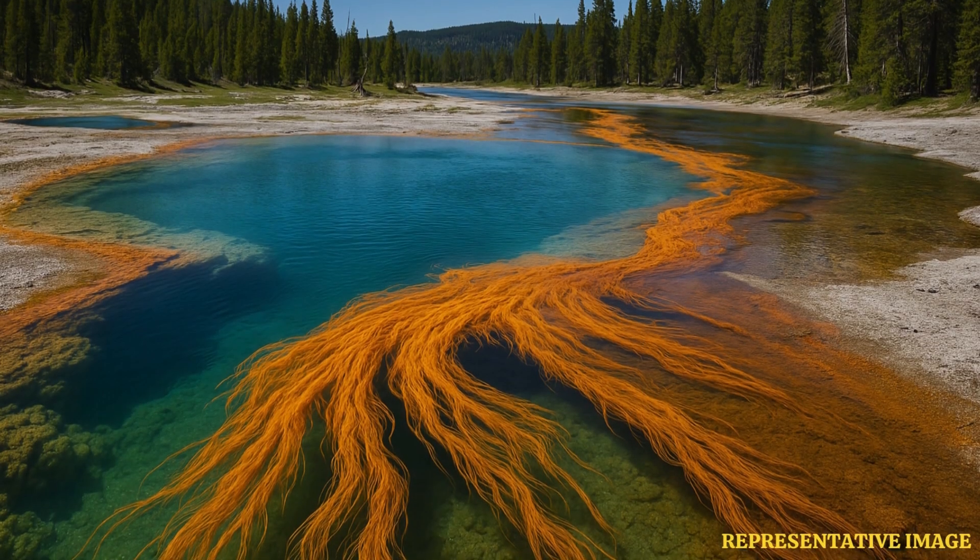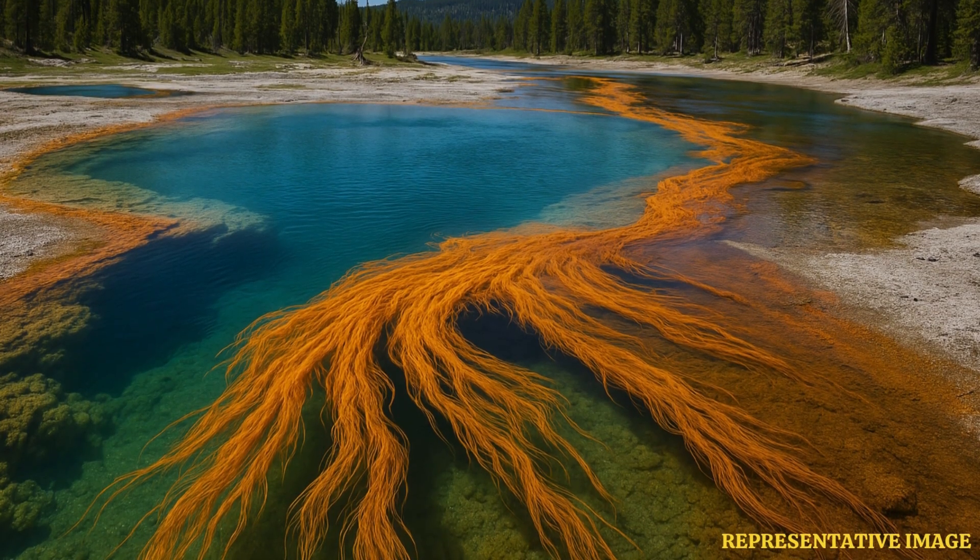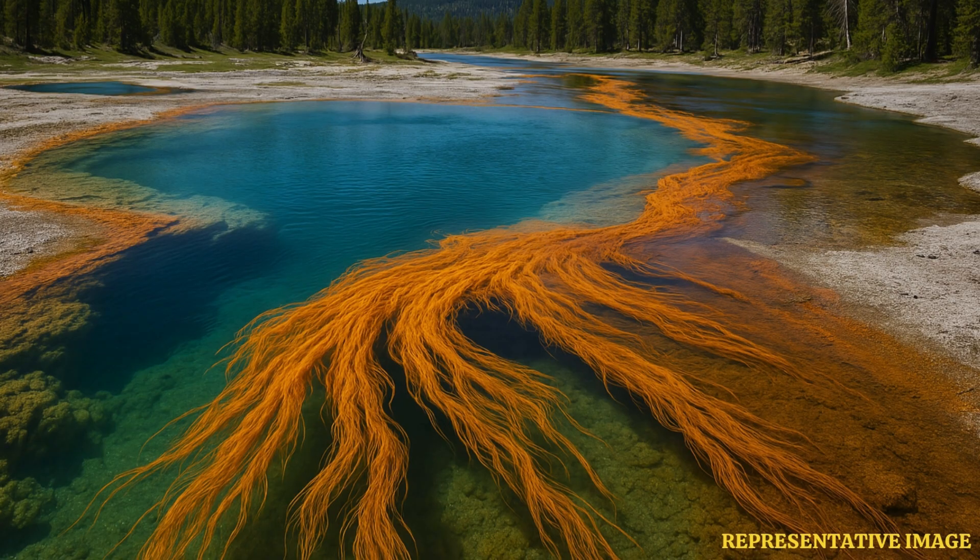Scientists from Montana State University have found that microscopic life in Yellowstone National Park's hot springs could reveal how life first adapted to oxygen. These microbes thrive in the boiling waters of Octopus and Conch Springs, forming jelly-like streamers that wave in the currents. The research was conducted by geomicrobiologist Bill Inskeep, who has been studying the heat-loving microbes of Yellowstone since 1999, and the study was published in Nature Communications.